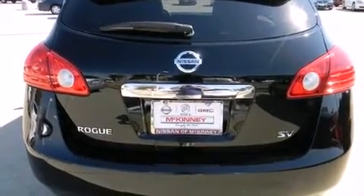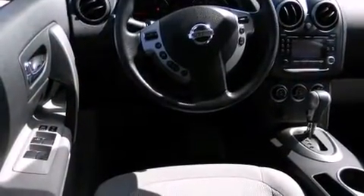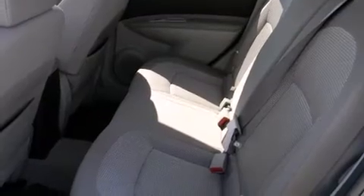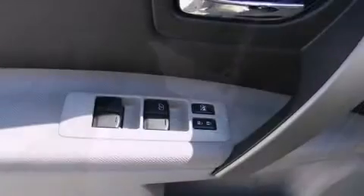All of the premium features expected of a Nissan are offered, including a tachometer, a trip computer, remote keyless entry, rear wipers, and a split-folding rear seat. Audio features include a CD player with MP3 capability and four well-positioned speakers.